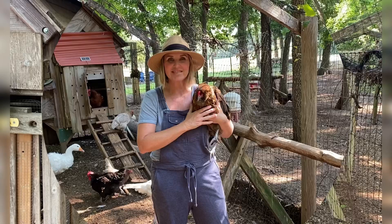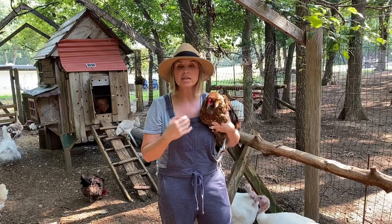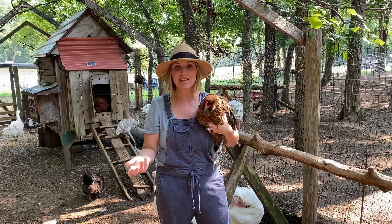Number four is the Easter Egger. These are also mixed breed birds and they can lay a variety of egg colors anywhere from blue to light green, occasionally tinted pink or tan. In my opinion the Easter Egger is a must-have.